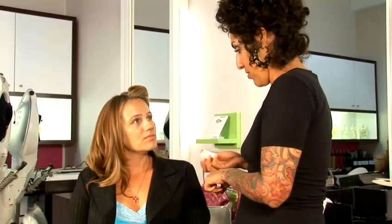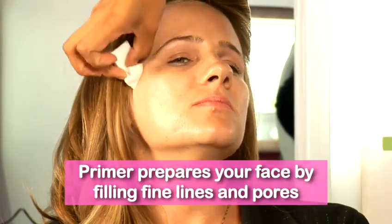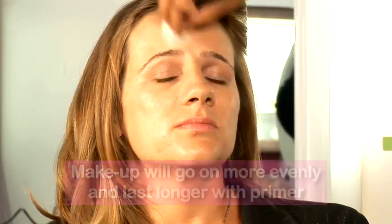Hi Lisa. Hi. This is Jennifer. So as you know Lisa, we're working with Jennifer to get a more youthful appearance — how we can make her look younger. I recommend primer for everybody. It's going to make your product last longer, because it makes a barrier between your face and the product, which is going to keep your skin from absorbing all the product and actually letting your face wear the product.